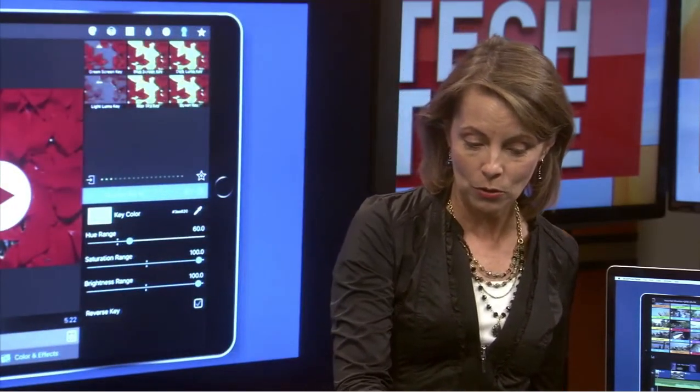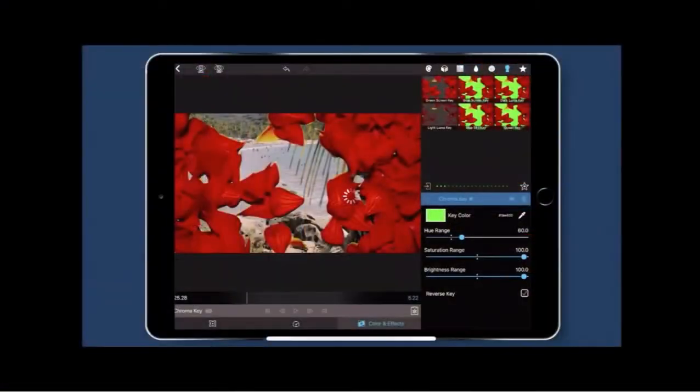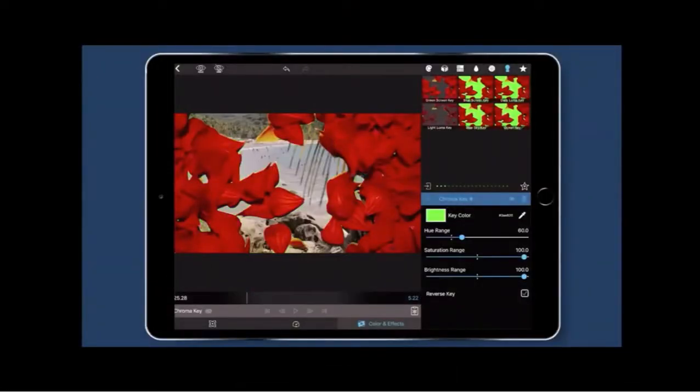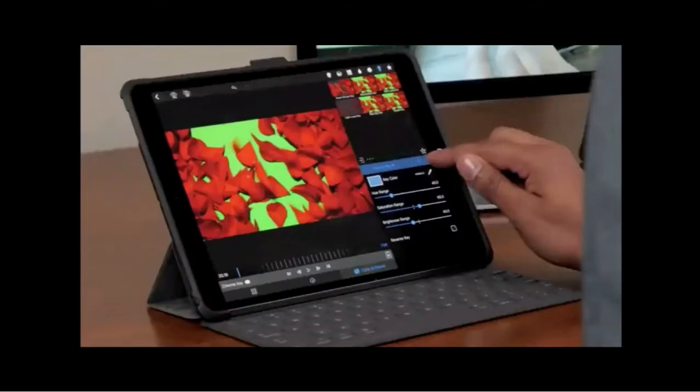The last feature to show is green screen. You have the key color option, and you put in your background video, so you can actually do green screen chroma key coloring on this mobile app. That's pretty advanced mobile editing, and it's all on a mobile device.